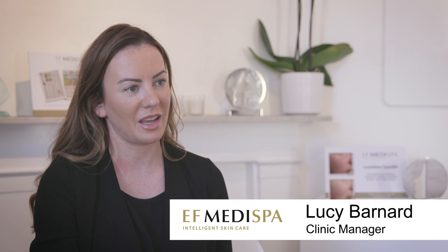Hi, I'm Lucy. I'm one of the managers here at EF Medispa and I'm here to talk to you about the Jet Facial.